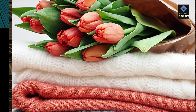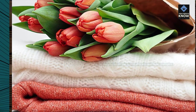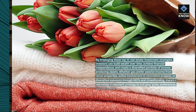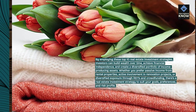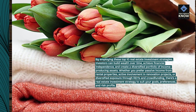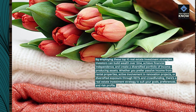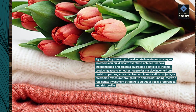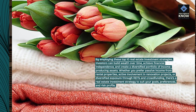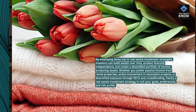By employing these top 10 real estate investment strategies, investors can build wealth over time, achieve financial independence, and create a diversified portfolio of income-producing assets. Whether you prefer passive income from rental properties, active involvement in renovation projects, or diversified exposure through REITs and crowdfunding, there's a real estate investment strategy to suit your goals, preferences, and risk profile.